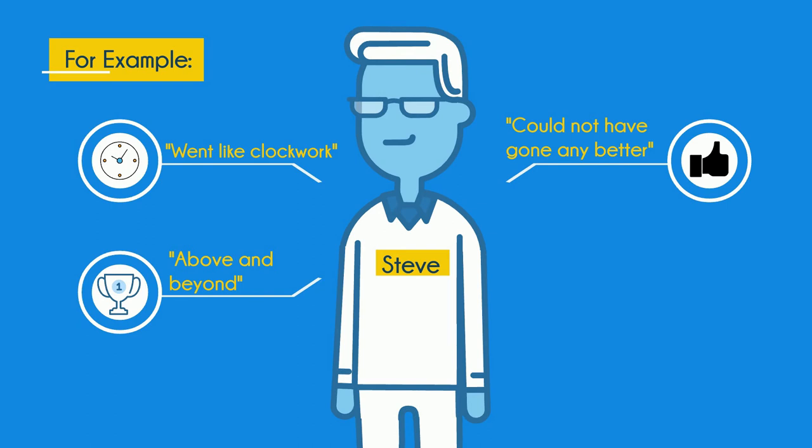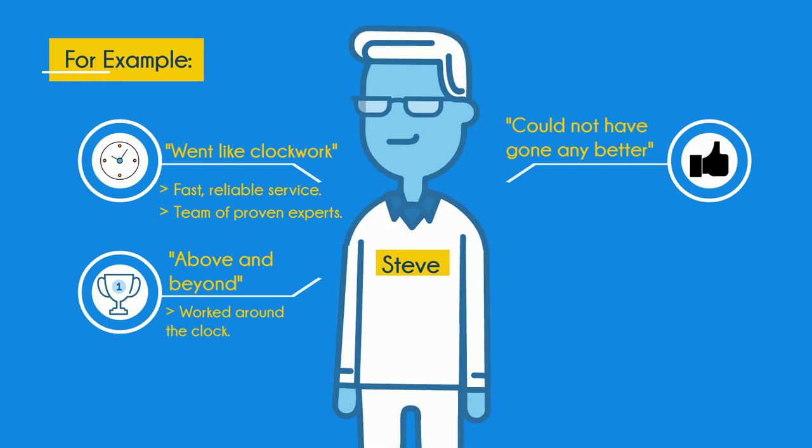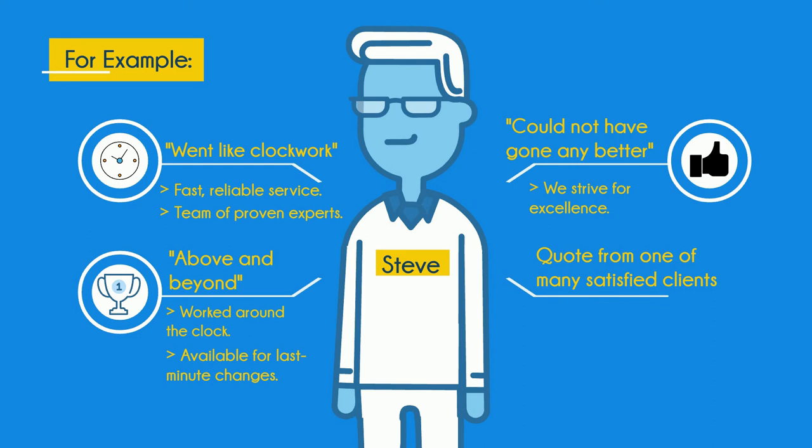Through our fast and reliable service driven by a team of proven experts we worked around the clock on this last-minute change in order to meet the needs of this customer. This is just one of the many ways that we strive for excellence, and that's just one example of the many clients we have worked with in the past and we hope to work with many of you in the future.